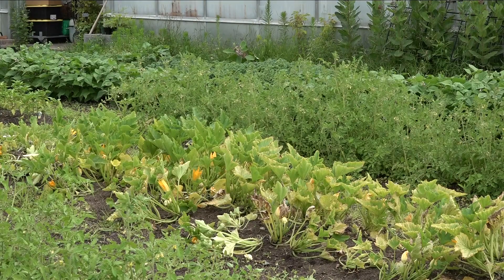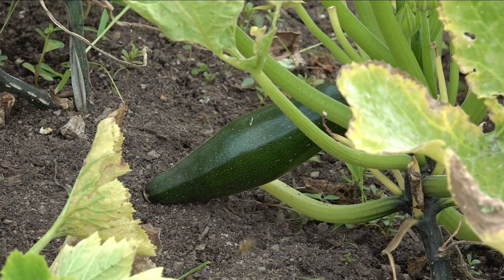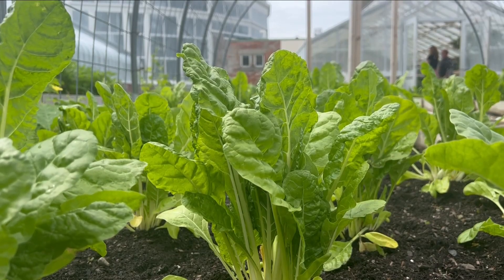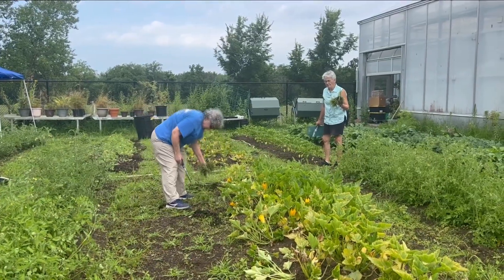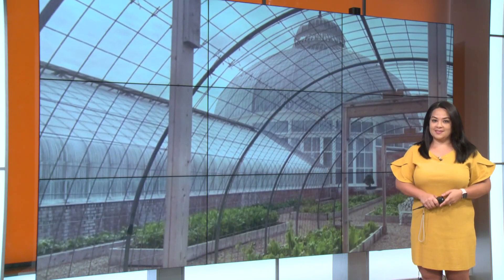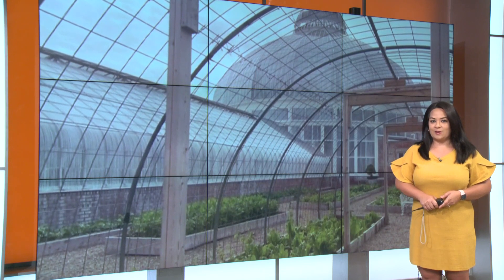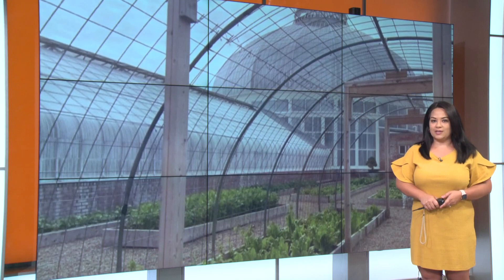We've also been really thoughtful about how we grow them. We're growing a lot of a certain item instead of a whole bunch of little crops, so it really makes it more efficient on our end to be able to care for just a few different crops rather than a whole bunch. And then it's more meaningful and it's more impactful. Girard Place also has a chef that teaches culinary arts classes to show people how to cook with those fresh ingredients and to encourage them to try new types of veggies. The Botanical Gardens also partners with Groundwork Market Garden and the Massachusetts Avenue Project, or MAP.